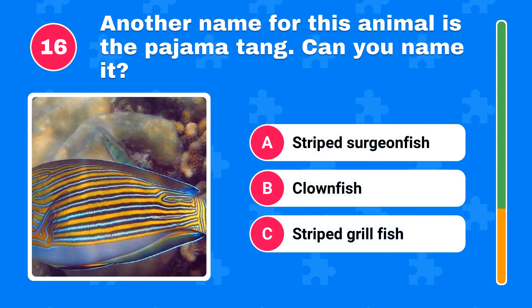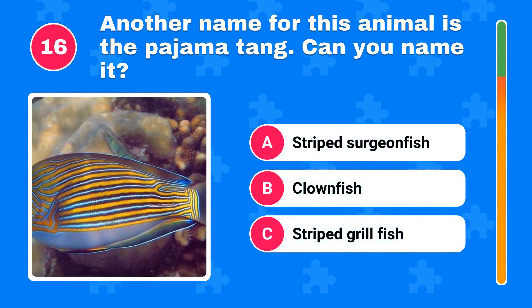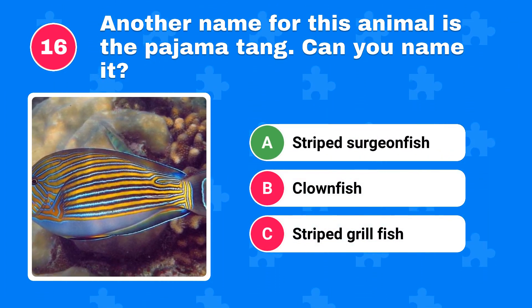Another name for this animal is the pajama tang. Can you name it? The correct answer is striped surgeonfish.